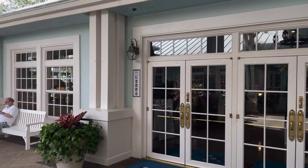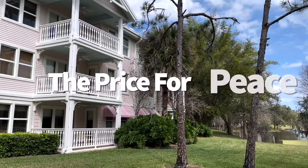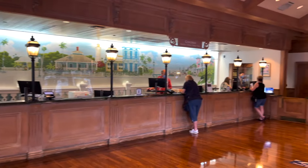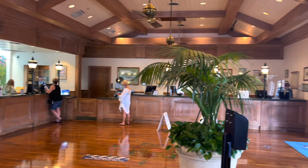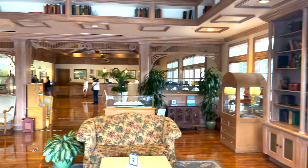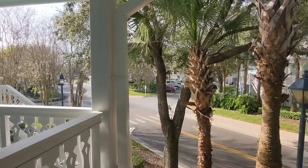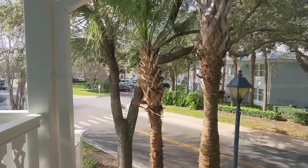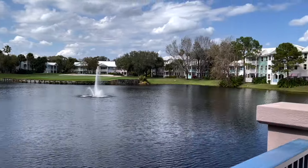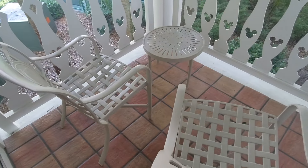No matter how secluded you might feel from the Disney World parks when you're staying at Old Key West, you're still on Disney World property and expected to pay Disney World hotel prices. There's a variety of room options spanning between deluxe studios and villas of different sizes. Regardless of the room you choose, view options include water, woods, or Lake Buena Vista golf course fairways, and each accommodation has either a balcony or patio space.